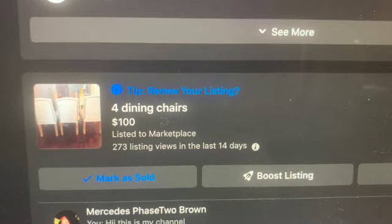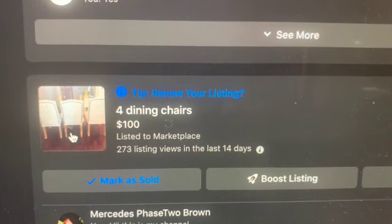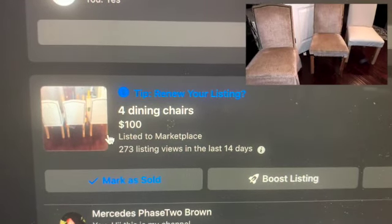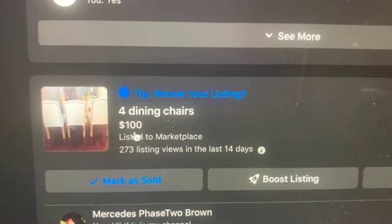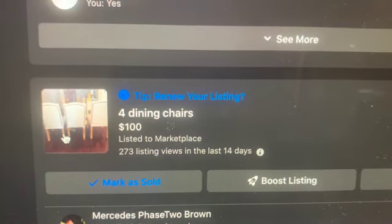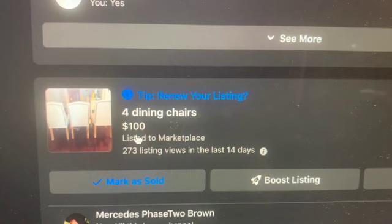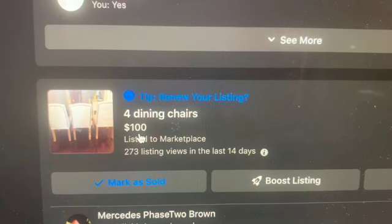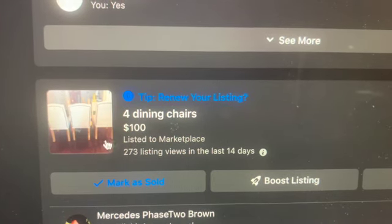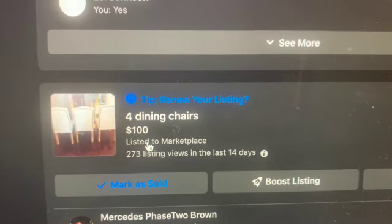Okay, this is the next item guys. I got these chairs off of Facebook Marketplace for free, and I re-upholstered them. I decided to sell them for $100 because I did purchase more chairs that I like better for my breakfast room. These are restoration hardware inspired chairs, and I have them listed for $100. They're on pending sale to be picked up on tomorrow, which is Wednesday. So these are another item that I did purge.